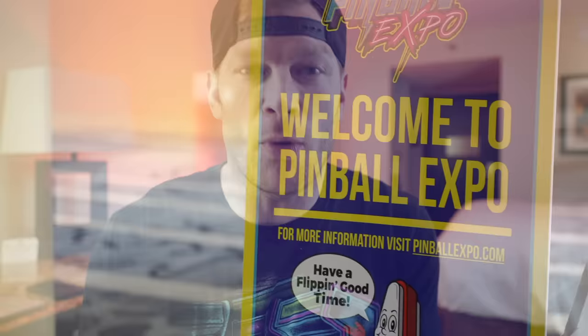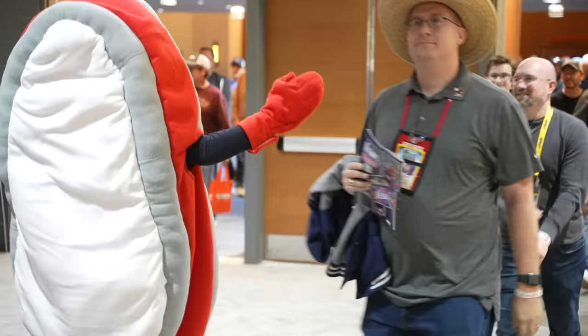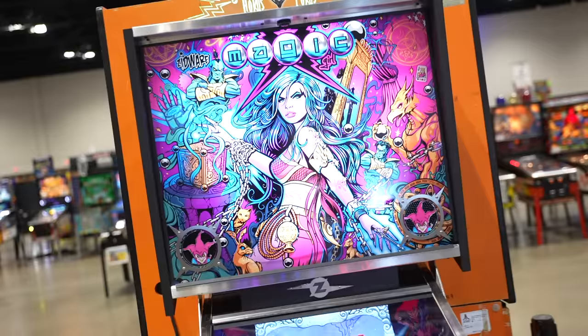In today's video I wanted to go over some pros and cons, some winners and some losers — basically how I saw things play out at Pinball Expo 2023. First and foremost, I had an absolutely amazing time. I highly recommend everyone go to Pinball Expo if you're a pinball fan, whether you're in the area or not. You'll get to play all sorts of amazing machines you typically wouldn't have access to.